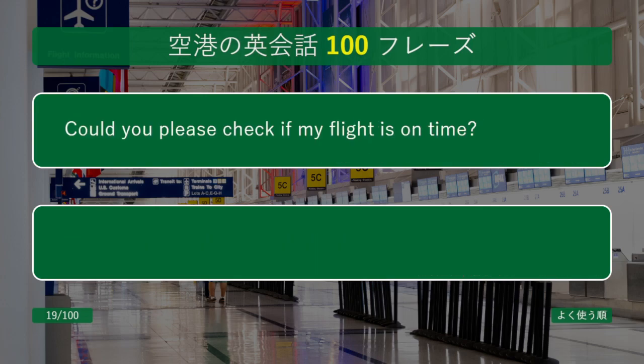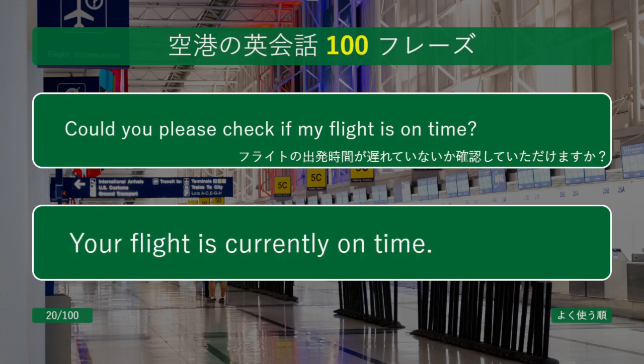Could you please check if my flight is on time? Your flight is currently on time.